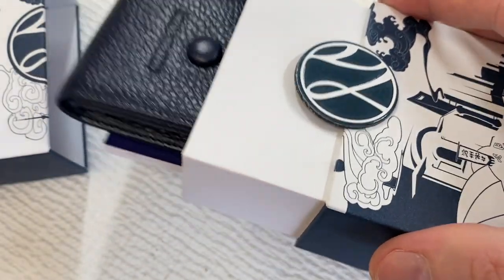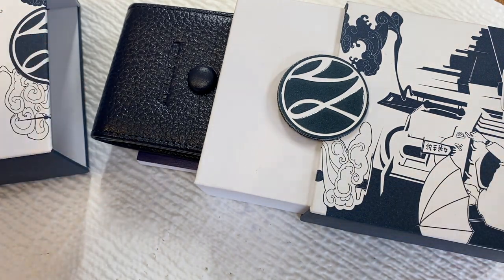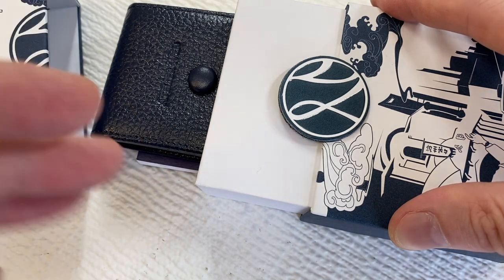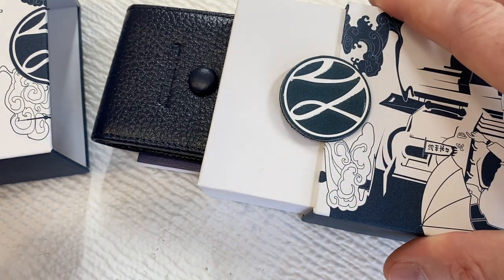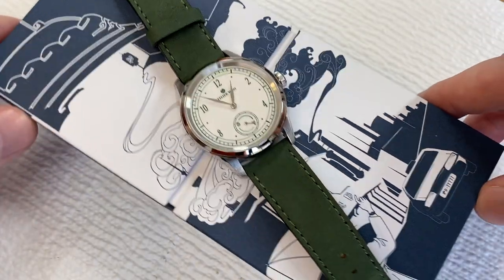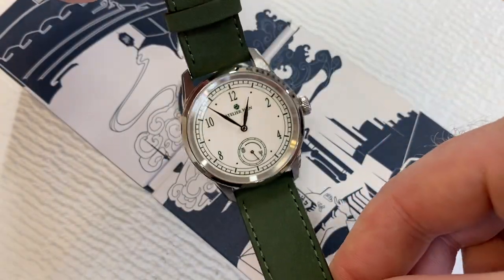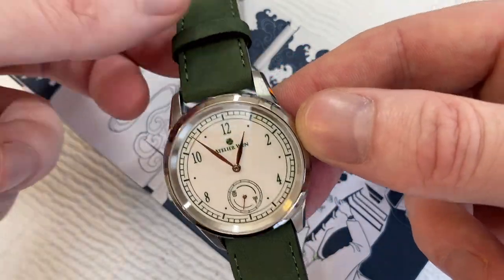One of the things about a company like this is you wonder what the support and service is going to be like. My interactions with them so far have been excellent. The original serial number I asked for was 210 — numbers going between 200 and 225 since it's a limited edition of 25. The watch I wanted did not pass their last QC check before shipping. They had to send me a different one and let me pick a different number. I picked 216. I like even numbers.